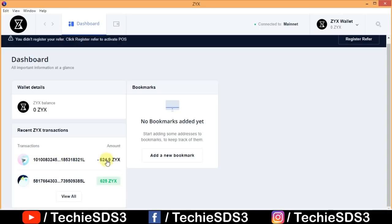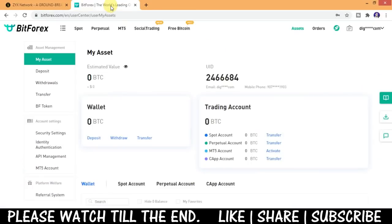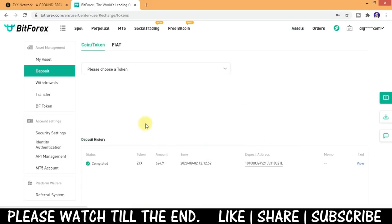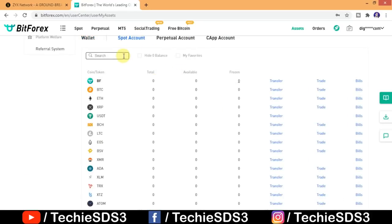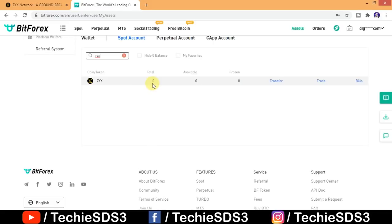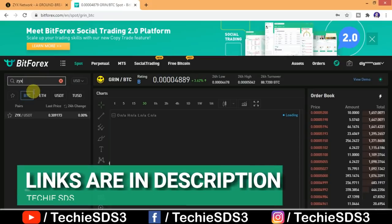Here you can see I had ZYX coins which I later transferred to BitForex exchange. Now here's my BitForex account — in the deposit section you can see I transferred 624 ZYX coins here. BitForex is popular worldwide and you can trade here from anywhere in the world.